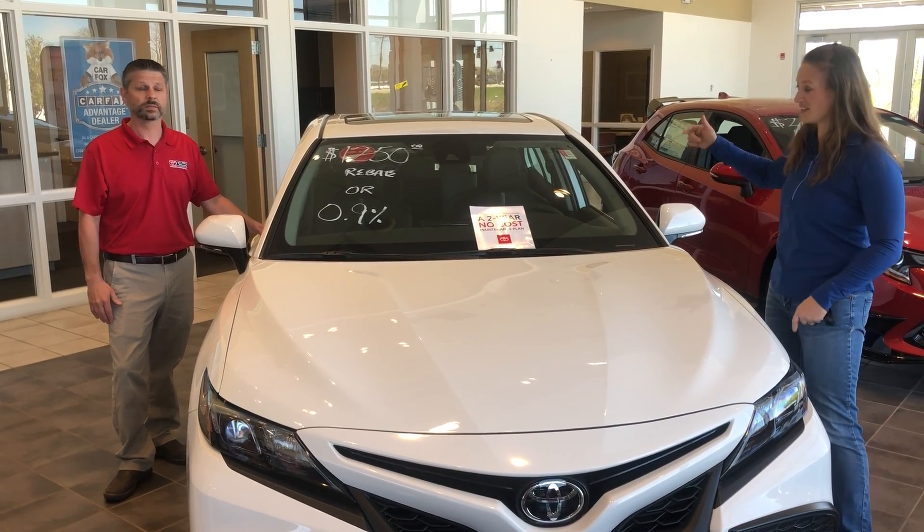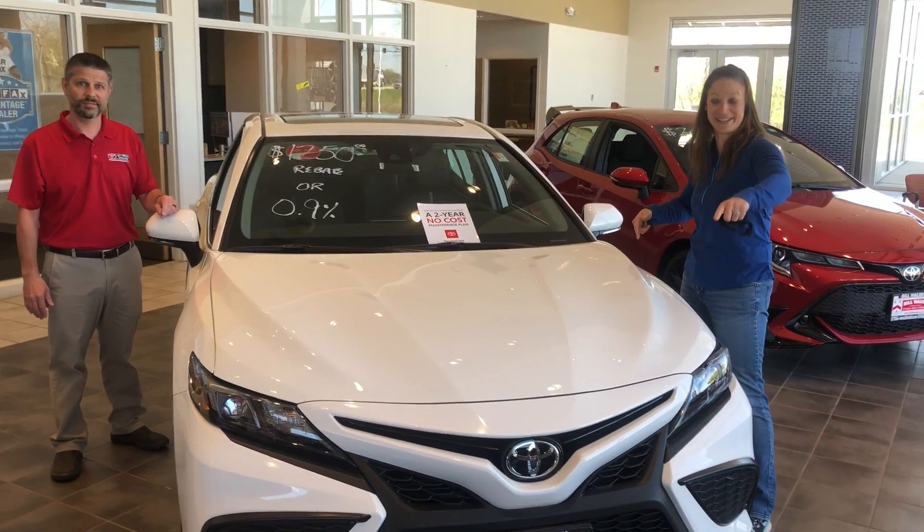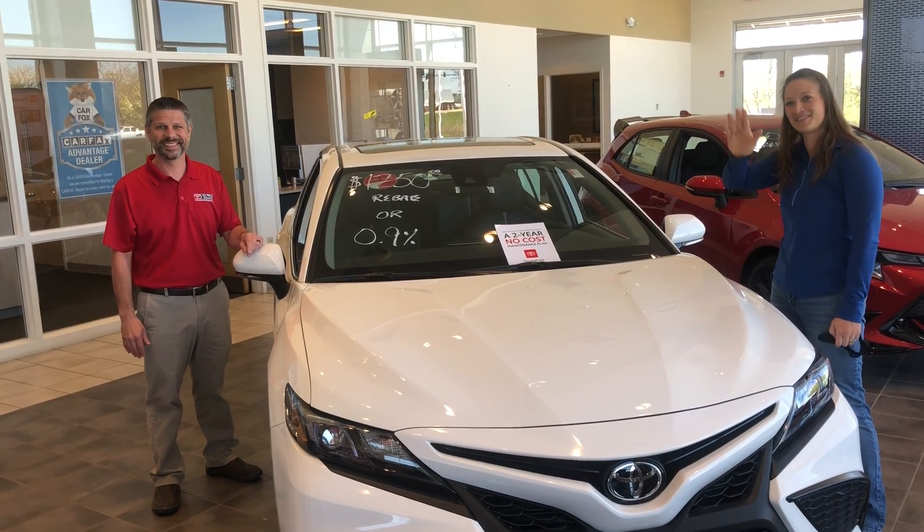Come on out, check out the new Toyotas. This is the new Camry, which is pretty sharp looking, especially from the angle you guys are seeing it here. So come on out, ask for Mike, check out all these new Toyotas that we got. We'll see you guys soon.